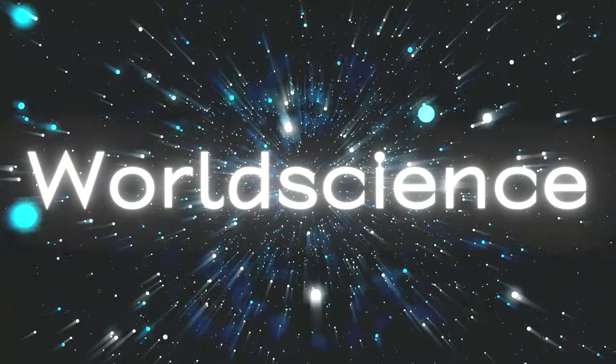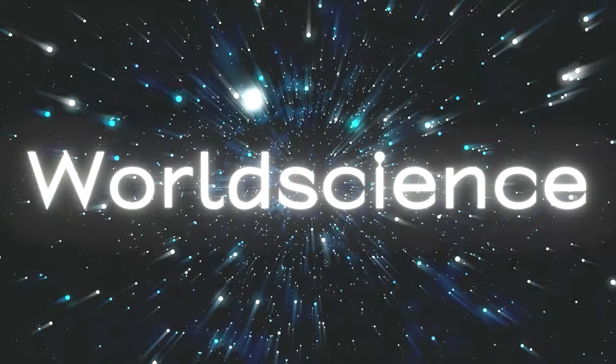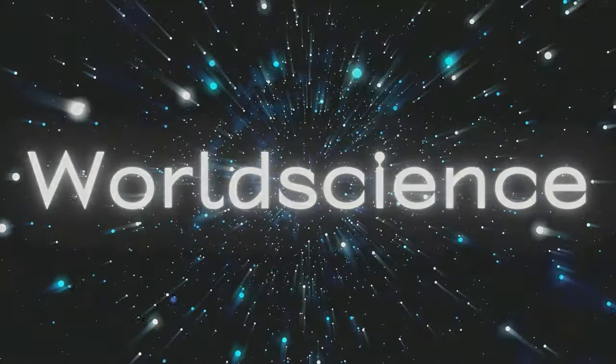Thanks for joining us on World Science, where we strive to bring you the latest insights into the science that shapes our world. Remember to like, subscribe, and hit the bell icon for more informative content, and I'll see you in the next one.